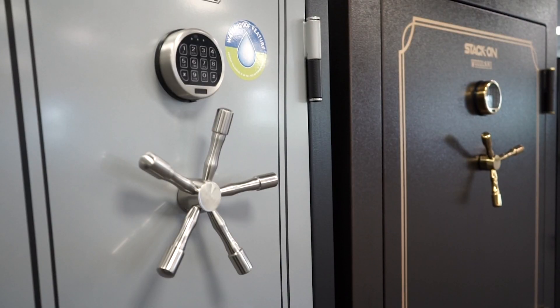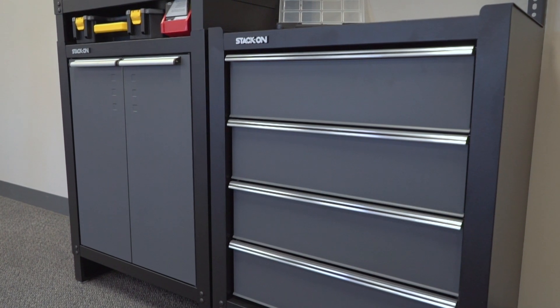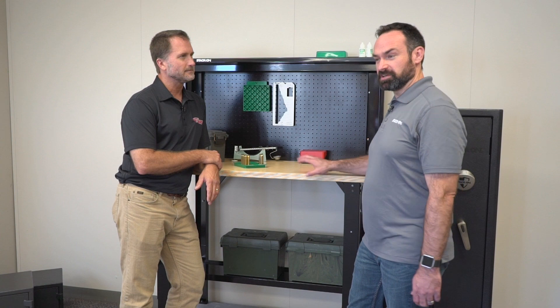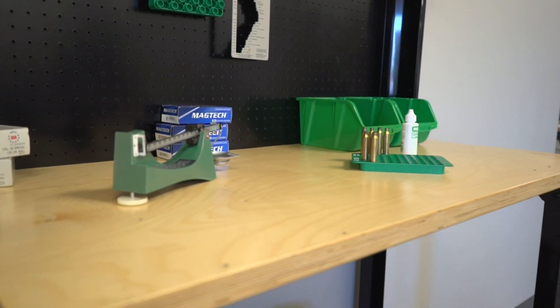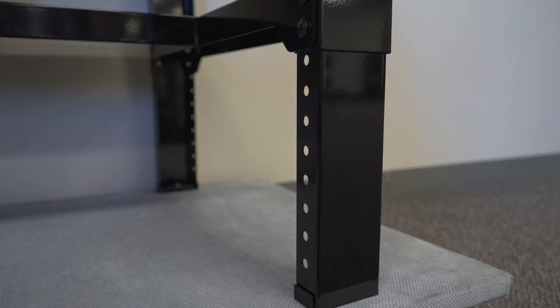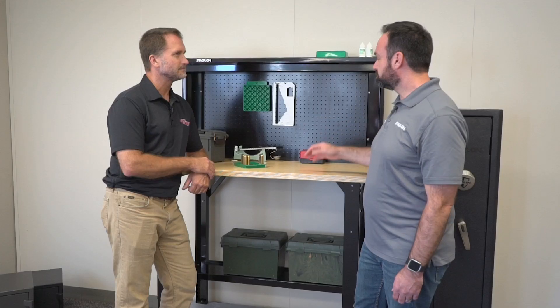StackOn is known for their security and storage, but now they've also got garage storage and blended the two into a workbench. They've got this professional reloading bench with a nice, thick, heavy-gauge top. It's adjustable height in one-inch increments from 29 to 41 inches, with a nice shelf on the bottom, a black pegboard back wall, and a top shelf. It's solid and sturdy — it'll hold up to 500 pounds.